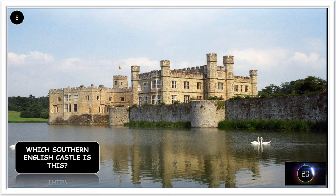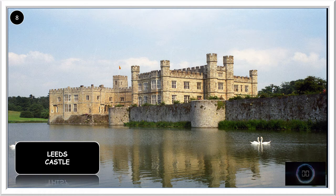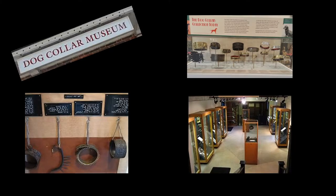Which castle is this? It's in the south of England. It's Leeds Castle. It's called Leeds Castle because in the 8th century the person who owned it was an Anglo-Saxon called Leed or Lead — so nothing to do with the northern city. A fun fact: Leeds Castle is home to the dog collar museum with the largest collection of dog collars in the world — so there's one for your bucket list!